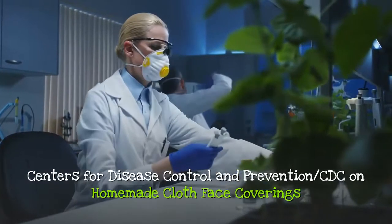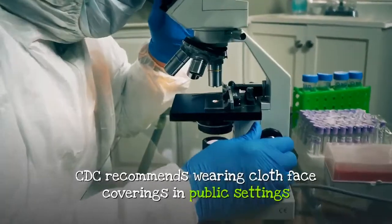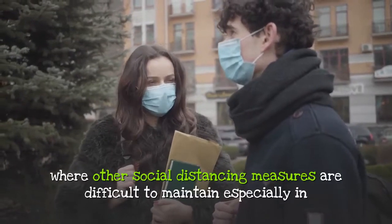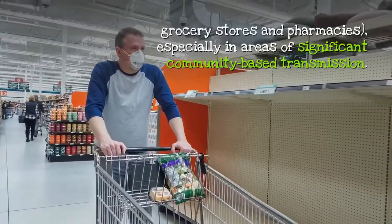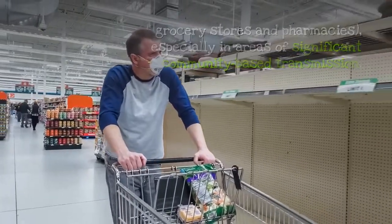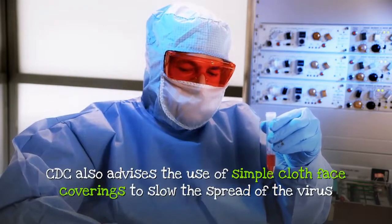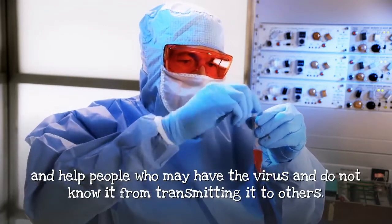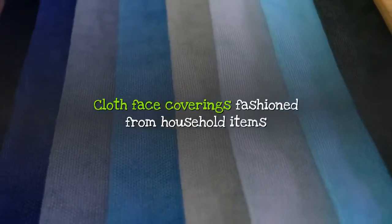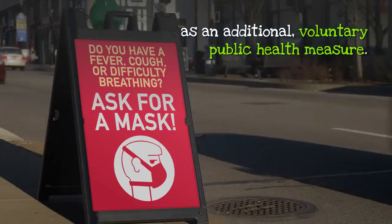Centers for Disease Control and Prevention, CDC on homemade cloth face coverings. CDC recommends wearing cloth face coverings in public settings where other social distancing measures are difficult to maintain, especially in grocery stores and pharmacies, and in areas of significant community-based transmission. CDC also advises the use of simple cloth face coverings to slow the spread of the virus and help people who may have the virus and do not know it from transmitting it to others. Cloth face coverings fashioned from household items or made at home from common materials at low cost can be used as an additional, voluntary public health measure.